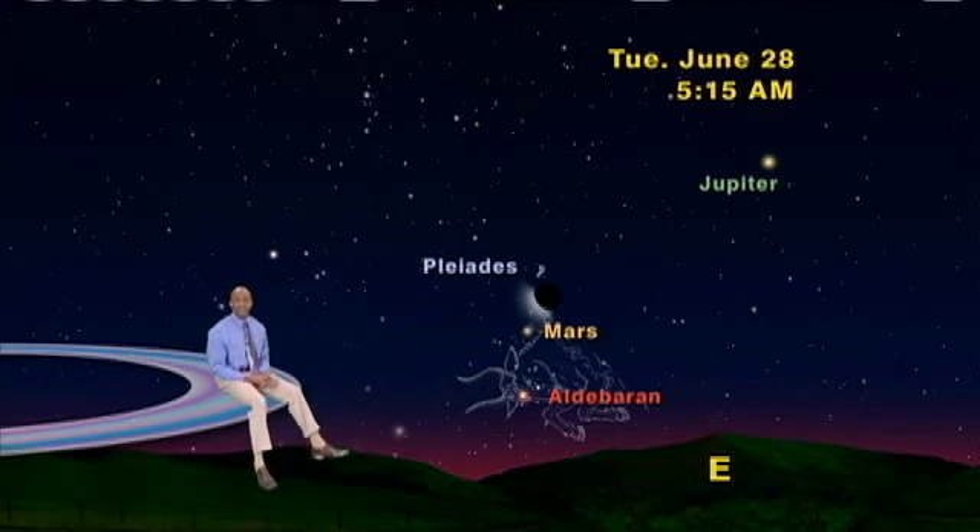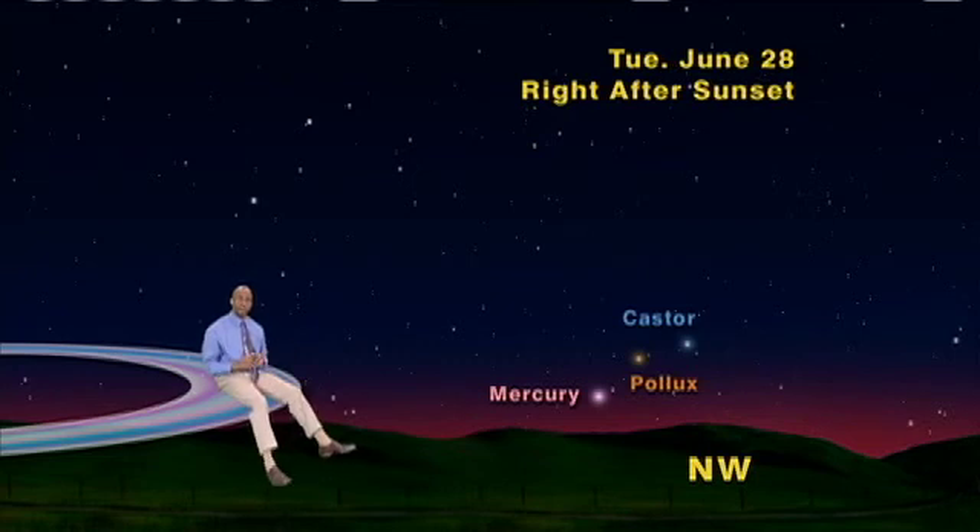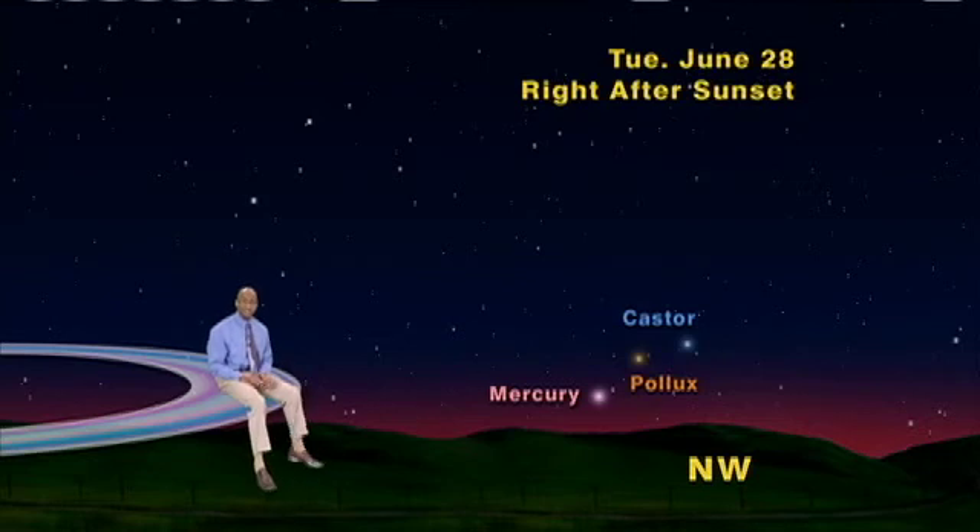Now, I know some of you are reluctant to get up this early in the morning. So, just for you, I've scheduled a couple of evening triple lineups. Go out after sunset June 28th and look north-west. As it gets darker, you'll first see the closest planet to the sun, Mercury. And as it gets even darker, you'll be able to spot the twins of Gemini, Pollux and Castor. Mercury will be noticeably brighter than Pollux and Castor, but you may have already noticed that these three aren't quite in a straight line.